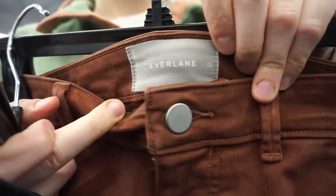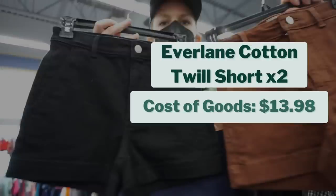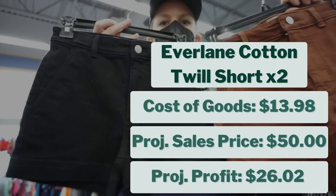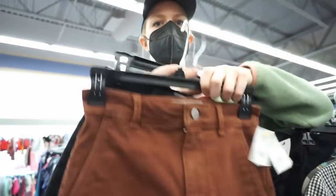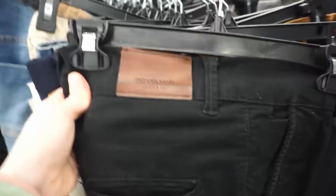These were so cute I had to pick them up — Everlane Cotton Twill Shorts, one in Rosewood and one in Black, both size 00. They were each $6.99, so my combined cost of goods was $13.98. I think they'll both sell for $25 each, so a projected combined sales of $50, giving me a projected profit of $26.02 for both. Since we're heading into spring-summer I think they should sell quickly, so I grabbed them.